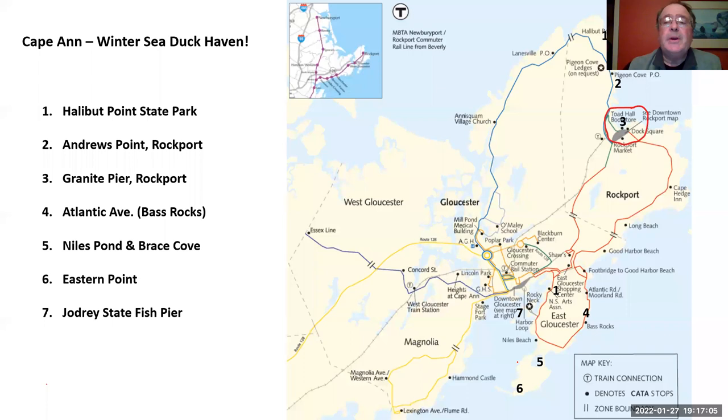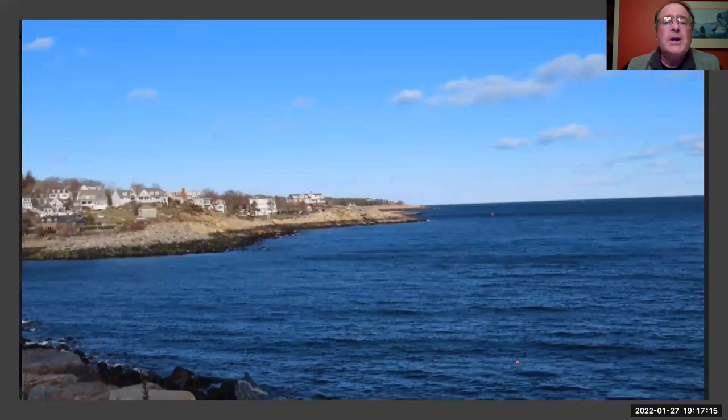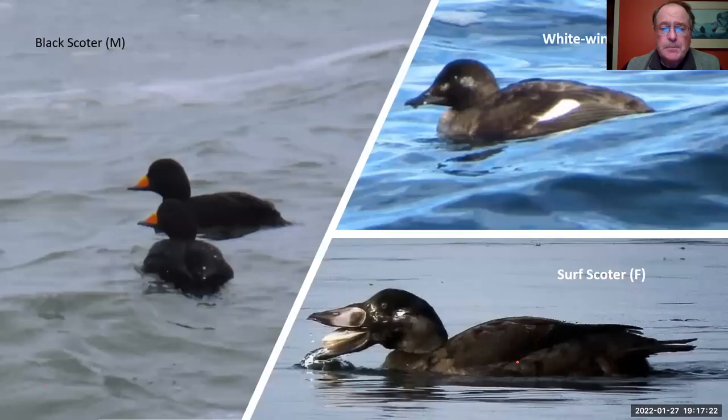Our next stop is the Granite Pier, or Old Granite Pier. You don't have to worry about parking here — it's over 100 yards long and presents wonderful views to a small inner harbor and out to the east and southeast. These ducks are called scoters — there are three species: the black scoter, the white-winged scoter, and the surf scoter. Take a look at that surf scoter with a clam in his mouth. All of these scoters are going to eat mussels and clams and on occasion other mollusks or snails.